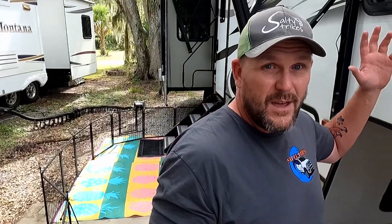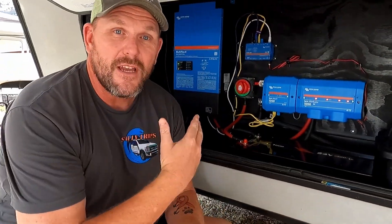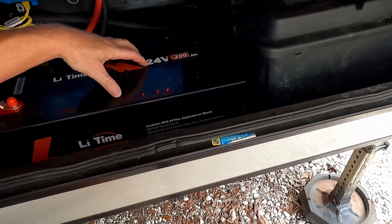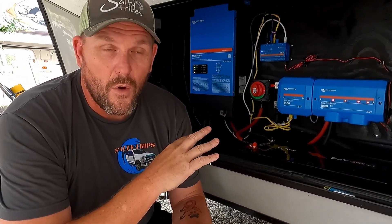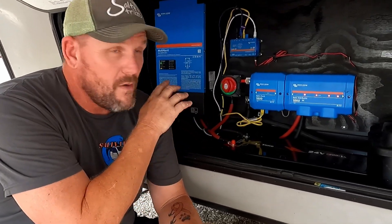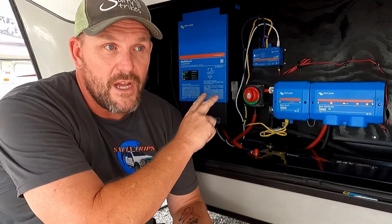We're going down to the fifth wheel, which I'm powering with a 24-volt Victron system. Here's why the joke's on them — I already have a LiTime battery: a 12-volt 200 amp hour battery powering this fifth wheel with the Victron system. When they reached out, I asked for a battery I could actually use and talk about from experience. I've been using it for several months, powering a 3,000-watt Victron inverter.